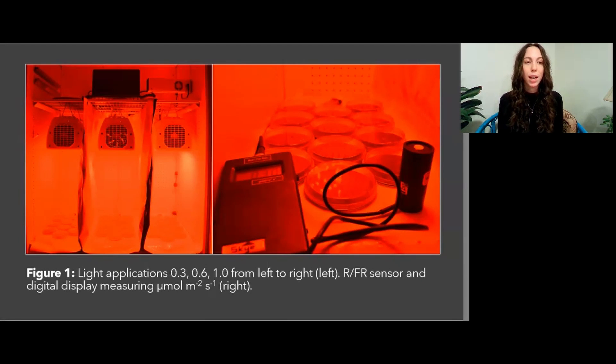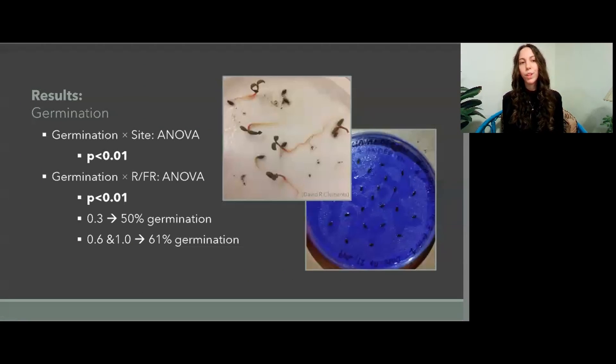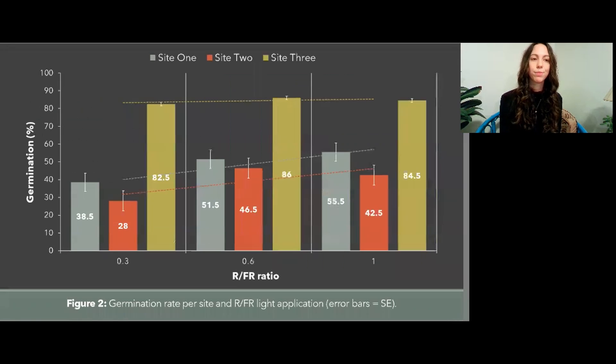Here on screen are some images of the experimental setup. On the left-hand side, you have the gradient of light applications of 0.3 to 1.0, and on the right we have the seed germination experiment ongoing with the red and far-red sensor placed inside to monitor the light ratios. The results of this study showed a significant difference in germination by site and by red and far-red ratio, with the seeds in the 0.3 light ratio having a 50% germination, and those in 0.6 and 1.0 having an identical germination of 61%. In this graphic, you can see the difference between both sites and those red and far-red light ratios.